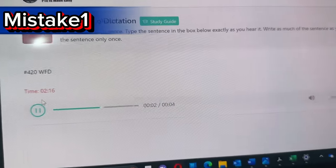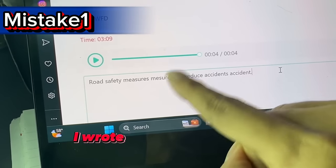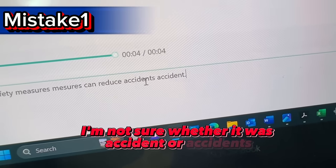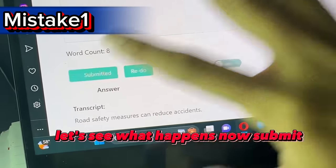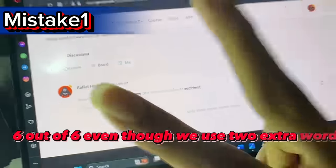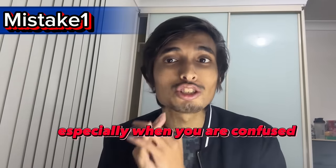Similarly, for 'Road safety measures can reduce accidents' — if you don't know the spelling of 'measures,' just write both spellings. And if you're unsure whether it was 'accident' or 'accidents,' write both. After submitting, the result was six out of six even though two extra words were used. Long story short: don't hesitate to use extra words in Write from Dictation, especially when you are confused between two words.